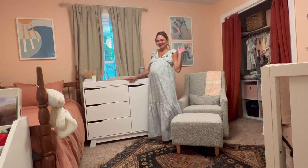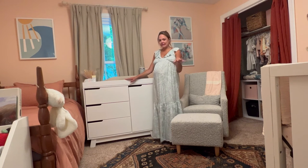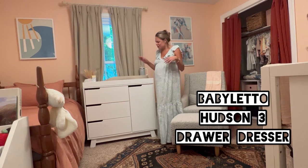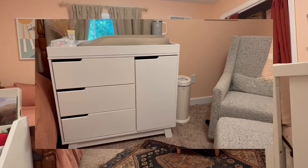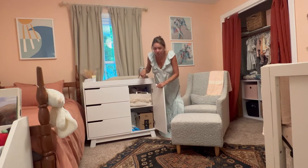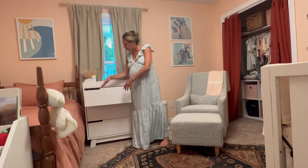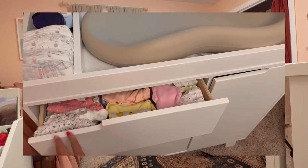The dresser is Baby Leto — matches the crib, though not technically a set. We decided we didn't want a big huge piece of furniture taking up a lot of space in this room because we have so much closet space, so we just fell in love with this little half dresser. It's great — it has a bunch of storage, hopefully that will be more organized later. And then of course there are all the clothes.